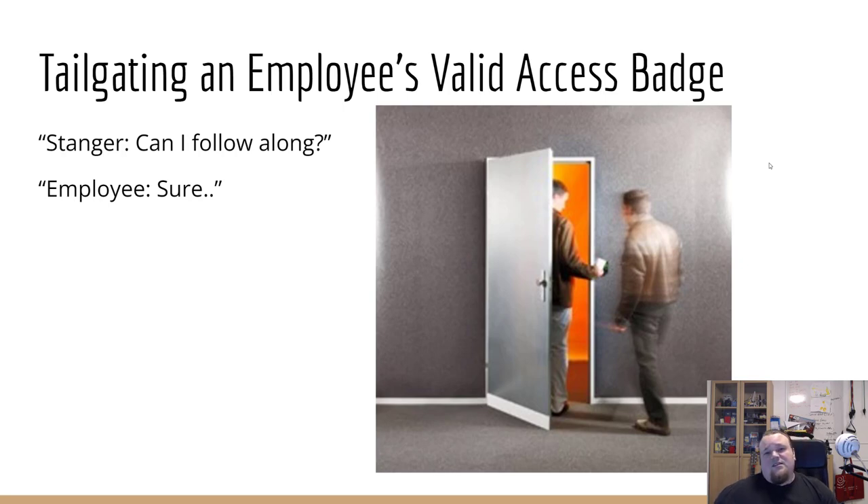Tailgating is another approach — you say 'hello, can I follow along?' and an employee might say sure because we want to help people. Some might say no, and that's when the attacker can use social engineering: 'Do I really have to go to the other side and tell the boss you didn't let me in? I have a job interview.' They play on people's guilt. It's very common and very unpleasant to be the employee who has to say no to a persuasive stranger.